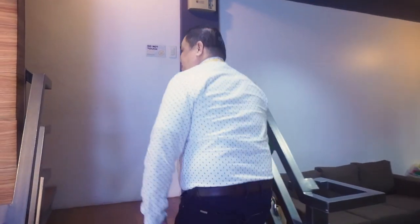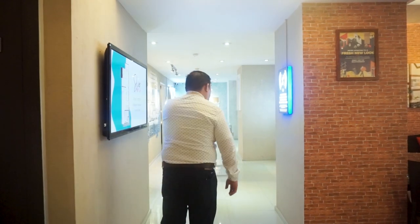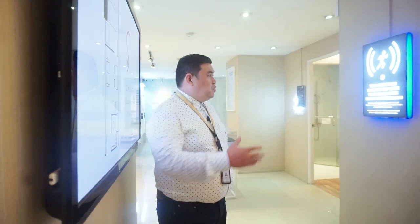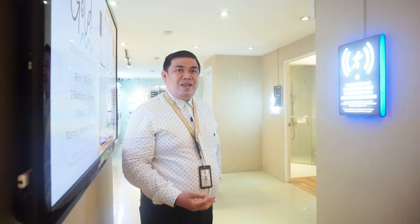Let's go upstairs and check out the model unit. So here we are at the Elements Showroom. Elements Residences is equipped with motion sensors. In the hallway and common areas, there are motion sensors, so when there's no movement, the lights automatically turn off — less electricity consumption.